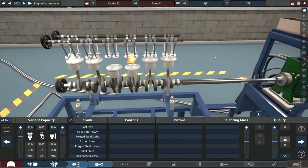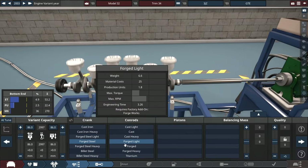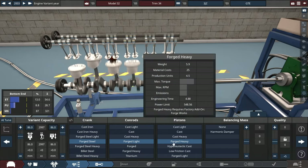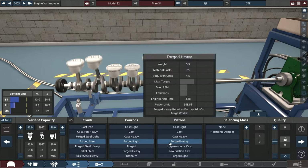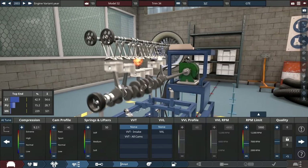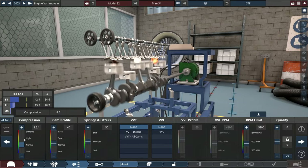For the crank, conrods, and pistons, we'll probably do forged everything — forged steel crank, forged lightweight conrods, and forged pistons. I'm not sure if that's going to be the best combination for high RPM. For the compression ratio, let's put it down to 8.5, like the real-life 2JZ GTE.